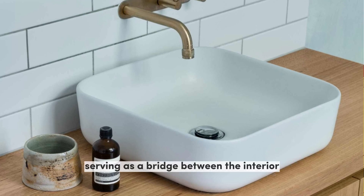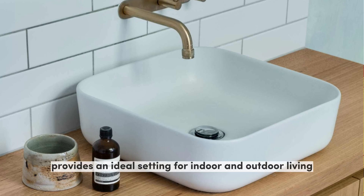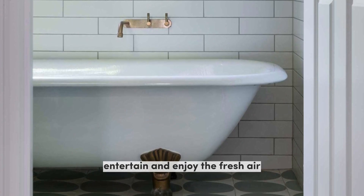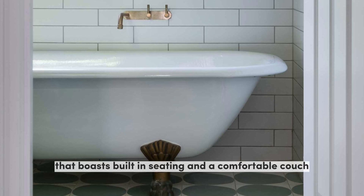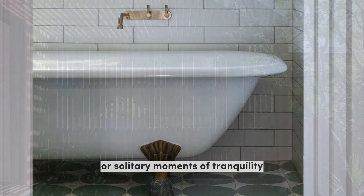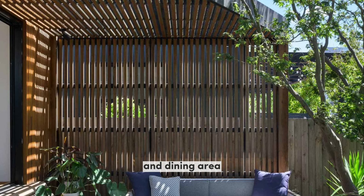At the heart of this home extension lies a thoughtfully designed deck, serving as a bridge between the interior and the natural surroundings. This outdoor space provides an ideal setting for indoor-outdoor living, offering a place to relax, entertain, and enjoy the fresh air. The deck features a shaded area with built-in seating and a comfortable couch, creating an inviting atmosphere. With the strategic placement of bifold doors, the deck seamlessly integrates with the kitchen and dining area.